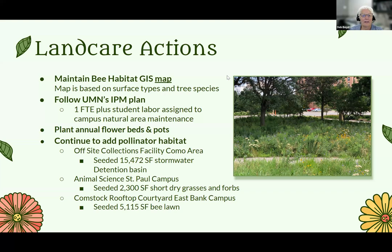We follow the U of M's IPM plan — the Integrated Pest Management Plan. We have one full-time staff member, a gardener, and he has student laborers assigned to him to work on all the campus natural area maintenance. We also plant annual flower beds and pots, which are great for pollinators, and they keep flowers available throughout all the seasons — spring, summer, and fall.